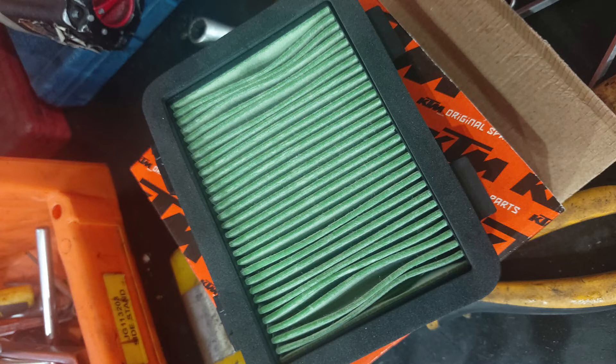In such a situation, it is noticed that at lower RPM the motorcycle gets stalled. And when changed over to a new filter, the problem got eliminated.